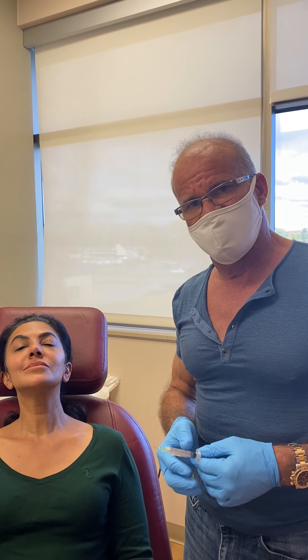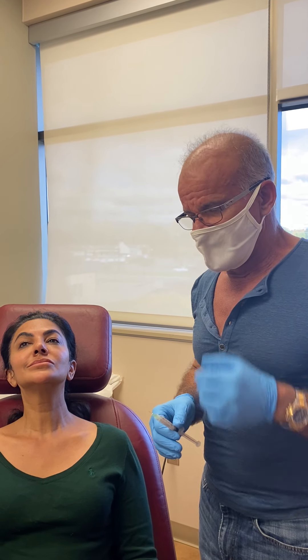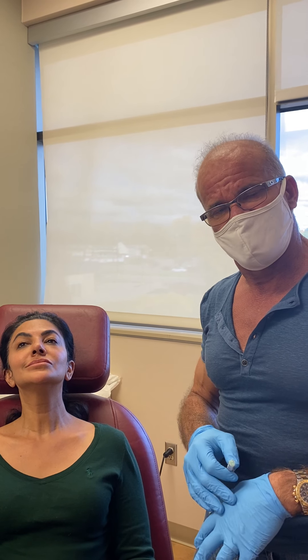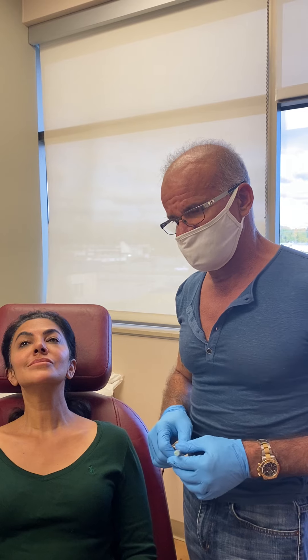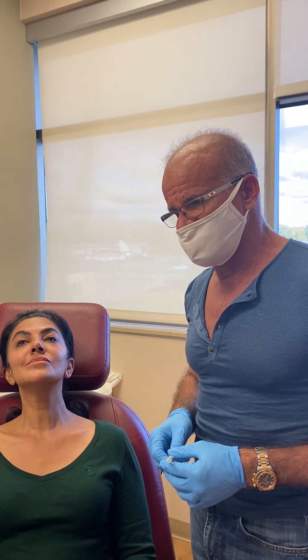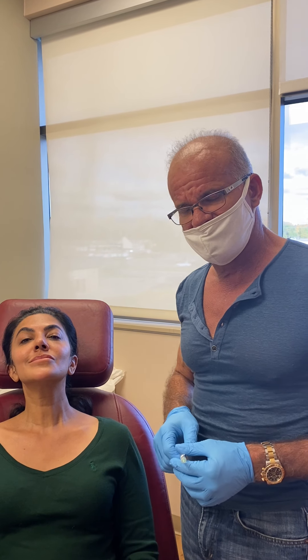We found that if we diluted the calcium hydroxyapatite of Radiesse — diluted about one to two times to make it thinner — the lumpiness, redness, and erythema didn't occur nearly as much. There are two international consensus guidelines for the use of diluted or reconstituted Radiesse.